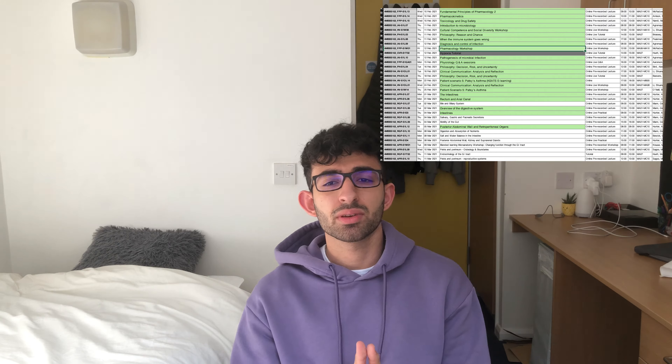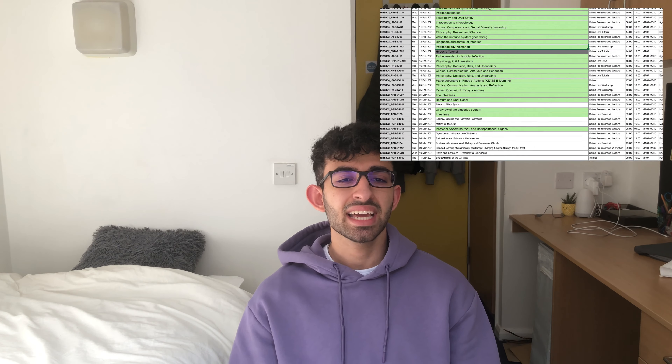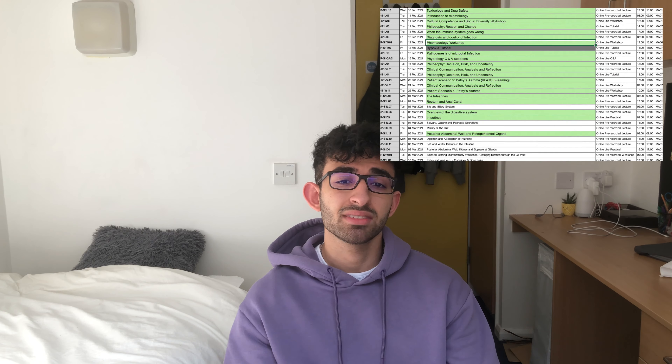I have two key tools for organization when studying. One is an Excel sheet with a list of all my lectures and tutorials — my entire timetable from medical school. I exported the timetable off the university website onto an Excel sheet, and I color code it: green means I've done a lecture, unfilled means I haven't done it, and red means I've missed it. So I know exactly where I lie at any point in time.